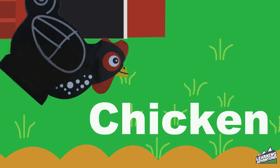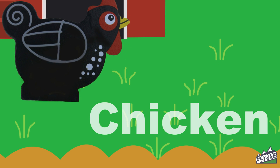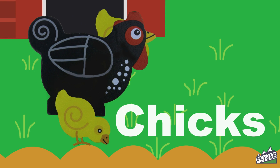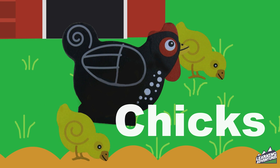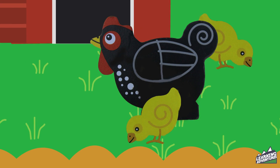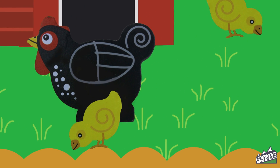Chicken. I spy a chicken pecking at the ground with two little chicks. Chicken.